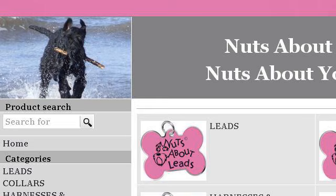Last but not least, try our third ranked site www.nutsaboutmuts.co.uk — Nuts about your dog. Here's the link. We'll see you next time.